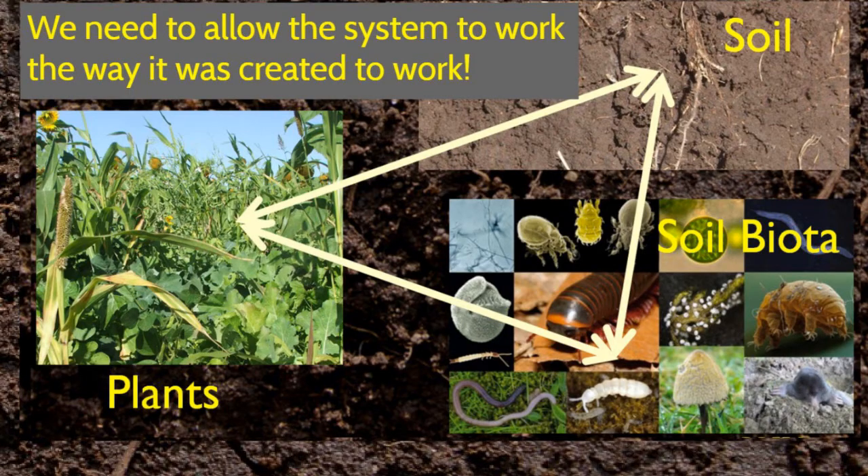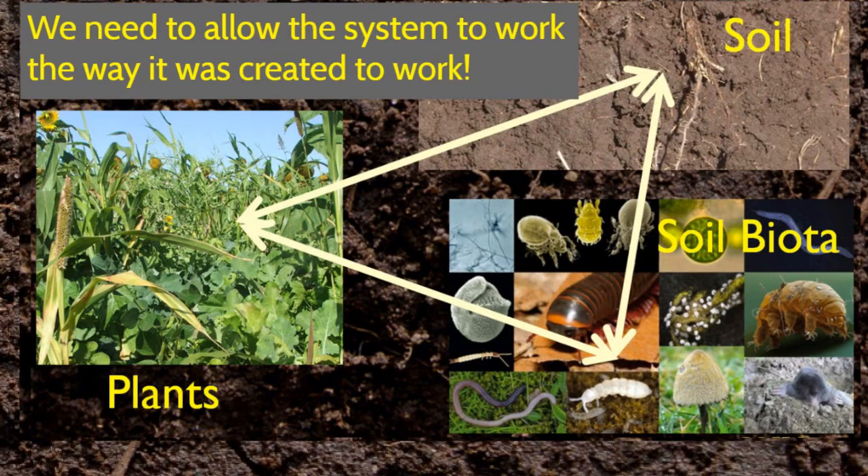It all goes back to the biology. I'm not here to tell you that we're going to eliminate fertility and crop protection inputs. Some speakers at No-Till on the Plains are doing that — Rick Clark is farming 5,000 acres no-till organic in Indiana, with seed as his only input — but that's not the goal on most of our farms. What we should do is reduce these as much as possible, get everything working the way it was created to work, and primarily bring the biology back into the system.